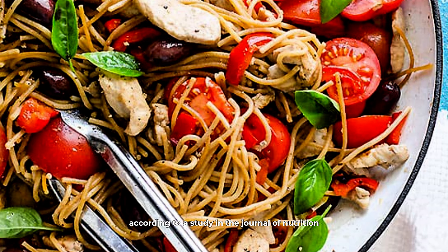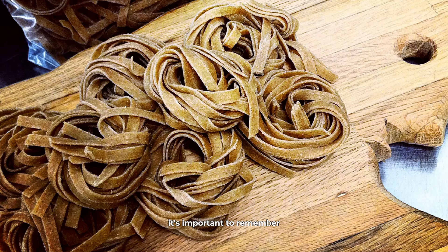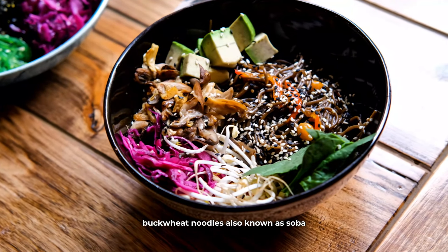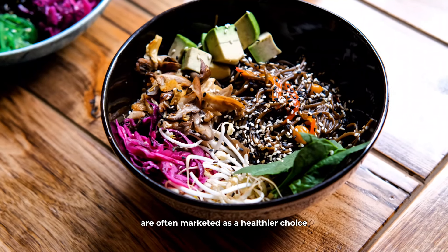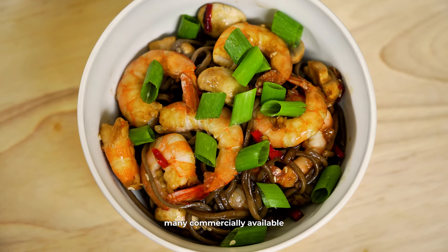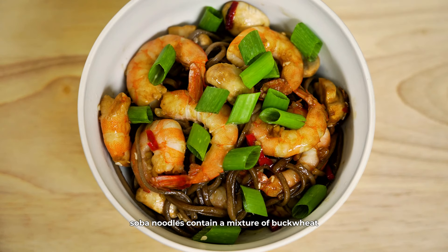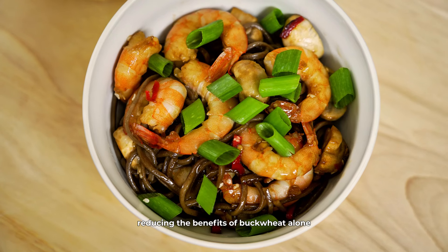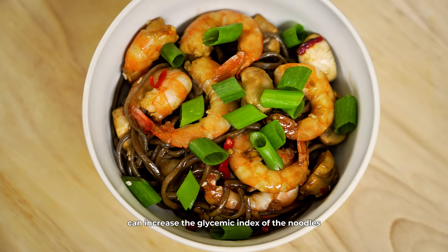One might think that whole wheat noodles are a better alternative, and while they are somewhat better than their refined counterparts, they can still pose problems. Whole wheat noodles do contain more fiber, which is beneficial, but they still have a significant amount of carbohydrates that can impact blood glucose. According to a study in the Journal of Nutrition, even whole grains can cause notable blood sugar increases in some individuals with diabetes. It's important to remember that portion control is crucial, even with seemingly healthier options.